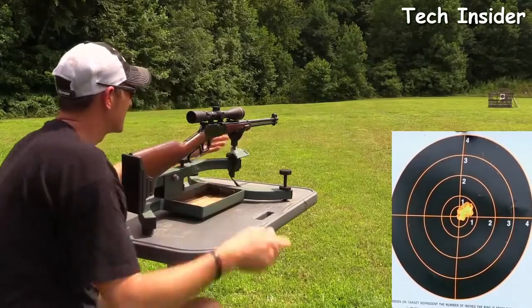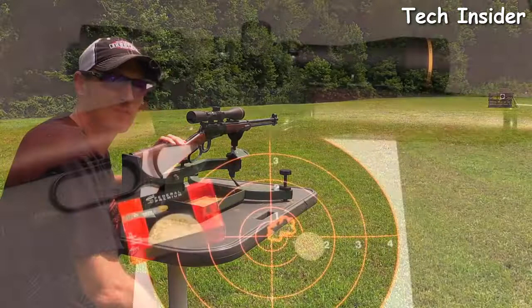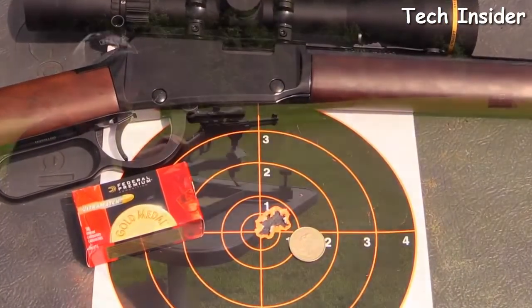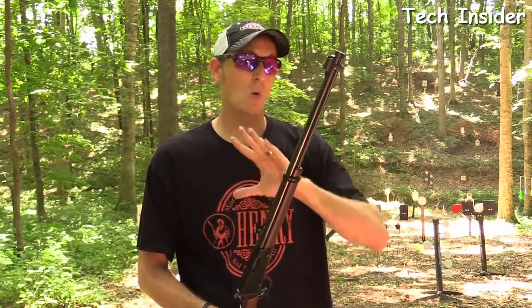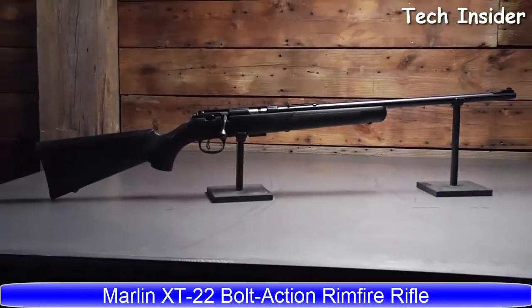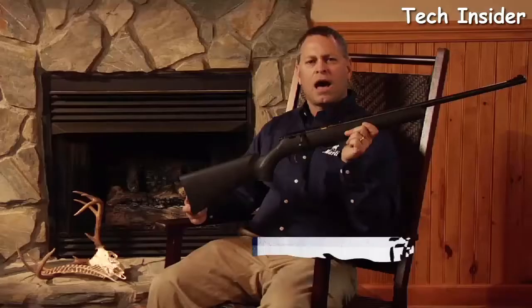That group is about the size of a quarter — maybe a little less — at 50 yards. It pretty much just ate the center out of the target. The H001 is definitely minute-of-squirrel at 50 yards. If you're just starting to get into lever guns and don't want to spend a lot of money, you may want to consider the H001. The Henry Classic is packed from stock to barrel with one seriously tight group of features.